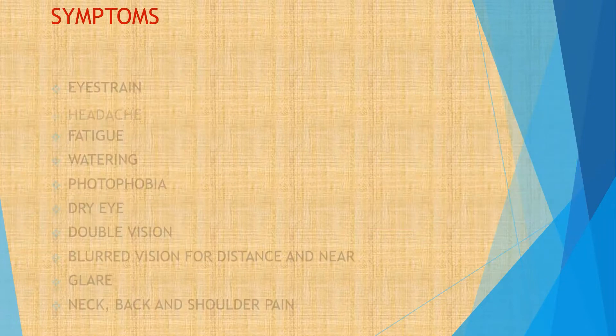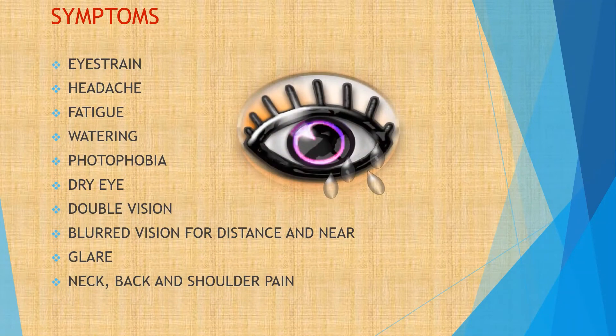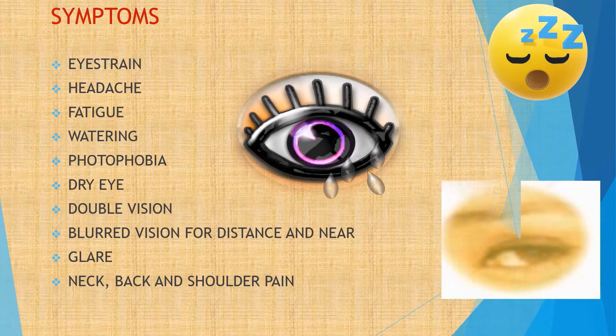The most commonly reported symptoms are eye strain, headache, fatigue, watering, photophobia, dry eye, double vision, blurred vision for distance and near, glare, neck, back and shoulder pain.